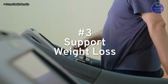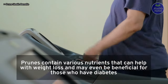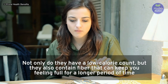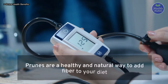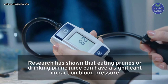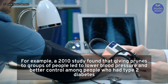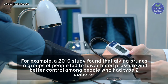3. Support weight loss: prunes contain various nutrients that can help with weight loss and may even be beneficial for those who have diabetes. Not only do they have a low calorie count, but they also contain fiber that can keep you feeling full for a longer period of time. 4. Lower blood pressure: research has shown that eating prunes or drinking prune juice can have a significant impact on blood pressure. A 2010 study found that giving prunes to groups of people led to lower blood pressure and better control among people who had type 2 diabetes.